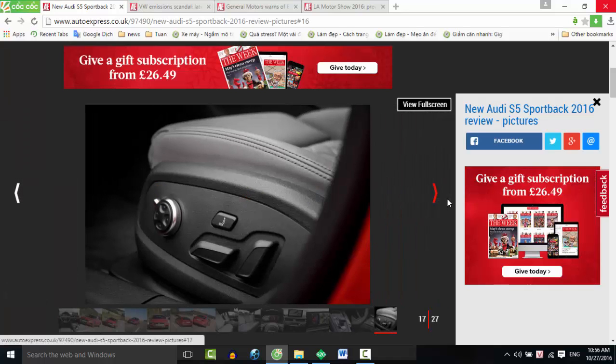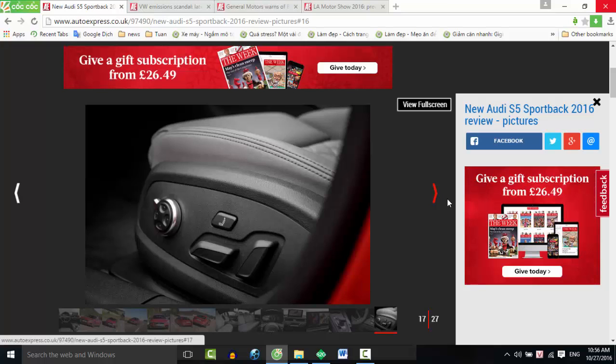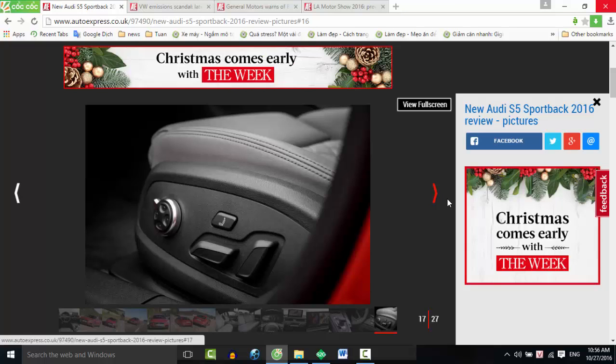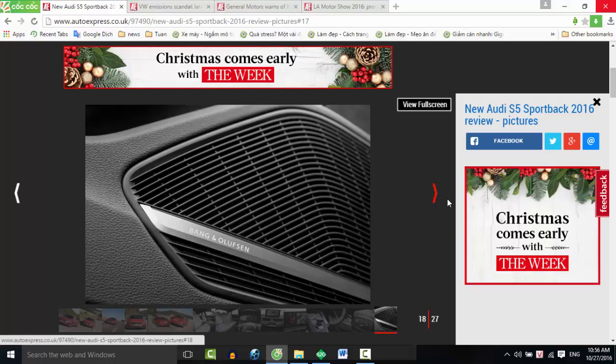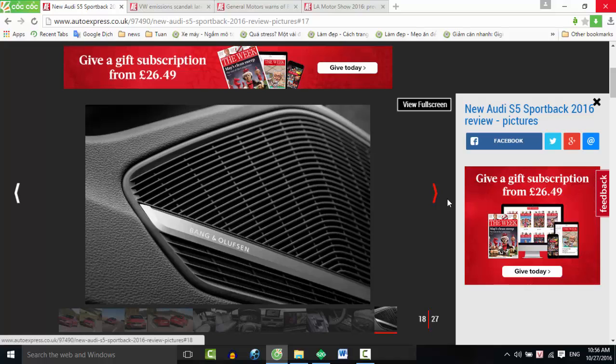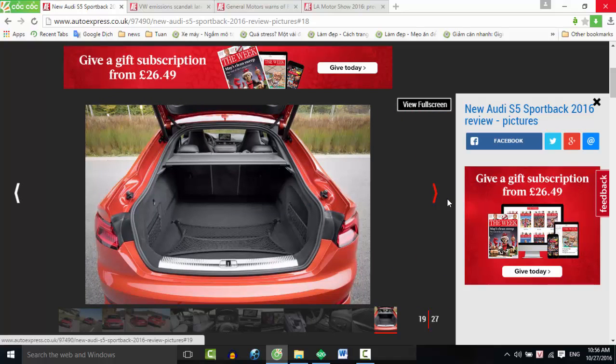Speaking of gears, Audi has opted for an 8-speed torque converter auto in the S5 rather than the familiar dual-clutch setup found elsewhere in the range. You'd think this would hinder the Sportback's progress, but it manages to slur changes with remarkable efficiency, switching cogs in an instant and never leaving you wanting. You can take control using the steering wheel-mounted paddles, adding a greater degree of immersion in the driving experience.